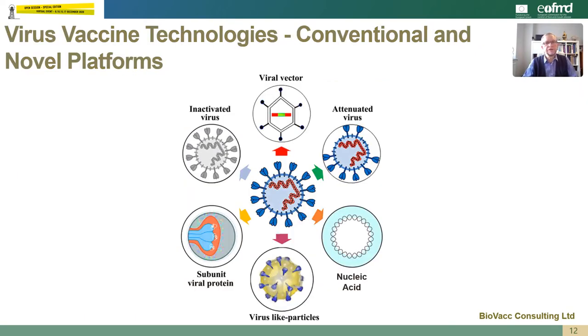Moving on to different novel platform technologies for vaccines. Vaccines are broadly split into two areas: inactivated killed products and attenuated live products. New technologies for inactivated products would include subunit proteins and virus-like particles. Whereas for live products, we have viral vector technologies and nucleic acid technologies, be it messenger RNA, self-amplifying RNA or DNA technology.